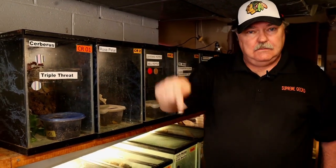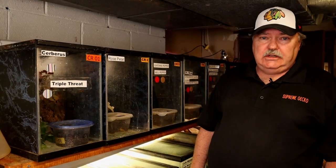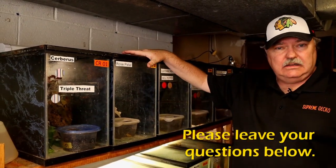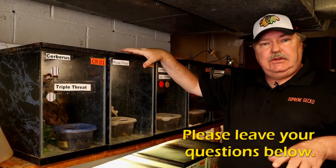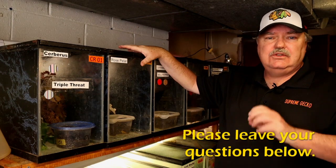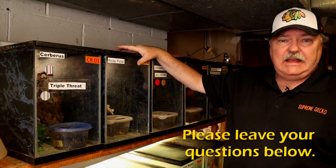Before I go any further, let me ask you to leave questions in the comments below. I'm going to go through a lot of information here about crested geckos and the stand itself. Watch the video, and if you have any questions at all, leave them in the comments — I'll address them usually within a day.